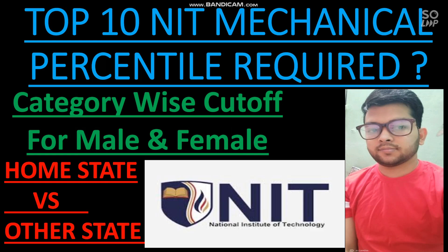This will give you the percentile that you need to score in your next attempt — category-wise, male, female, home state, other state — so all students will be considered in this video. If you want the expected marks that you need to score in the next attempt, you can watch the video on marks versus percentile expected for the next attempt.